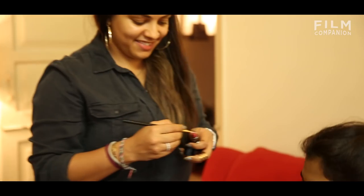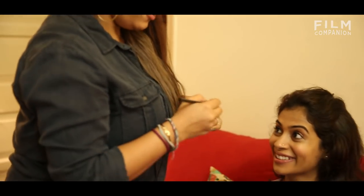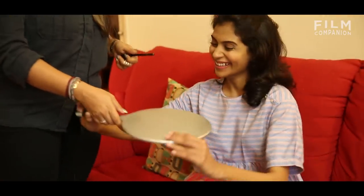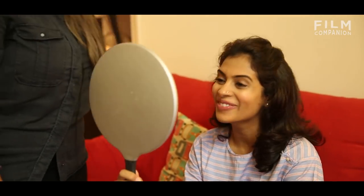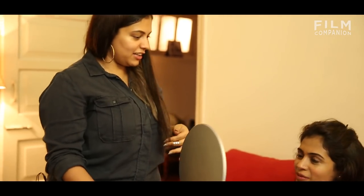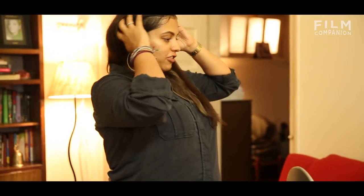Safe to say that at least 10 to 12 products have been used in creating a no makeup look. Are you ready? I am, I can't wait. Reveal yourself to this mirror. Oh, I love it! I love it and it does look really light. It's natural, it's really nothing.